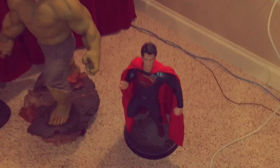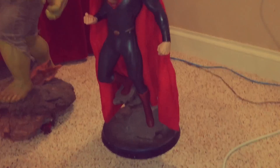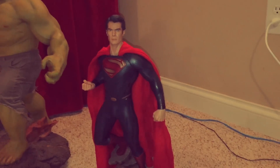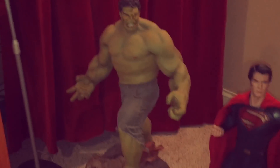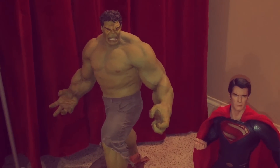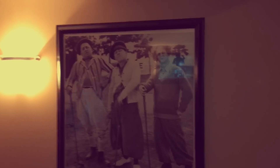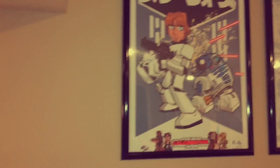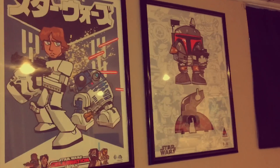Over here we have another Sideshow Collectibles Man of Steel. This one just came in. He's a little over two feet tall, and he's standing next to one of my Pride and Joy collectibles. This is the Hulk SMASH Avengers Hulk Maquette from Sideshow Collectibles. Golf with your friends. We've got the Stooges chilling. More Star Wars art from Jake — obviously I love the dude's style, that's why I collect his pieces.